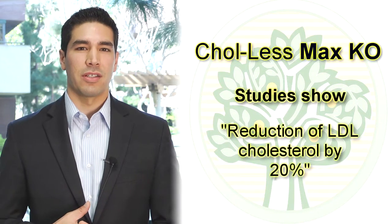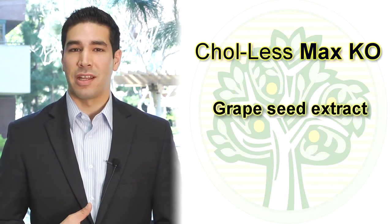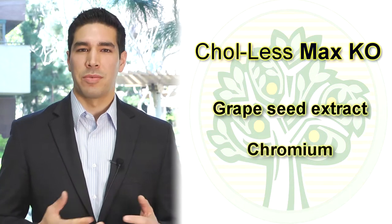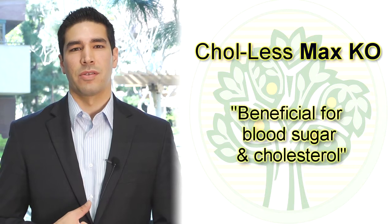We've also added two components that have been studied together and showed a reduction in LDL cholesterol of about 20%. Those two are grapeseed extract and chromium, which are beneficial for things like blood sugar, but also cholesterol.